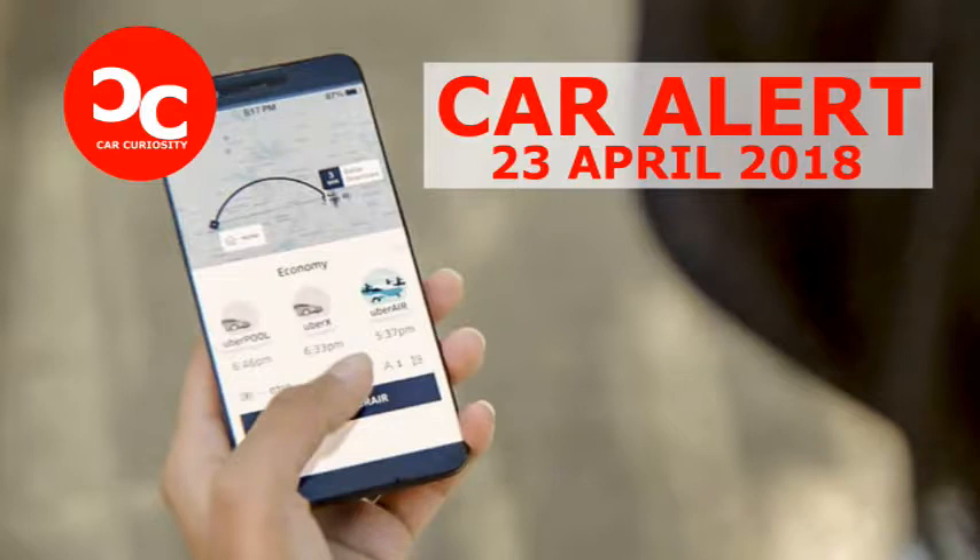Not so long ago, Uber rolled out new passenger safety features in the hope of assuaging concerns over potential risks associated with taking a ride from the transportation giant. And now it's stepping up its game even further. In a soon-to-be-launched pilot program, the San Francisco-based giant will begin hiding passengers' exact pick-up and drop-off locations in the trip history available to drivers.